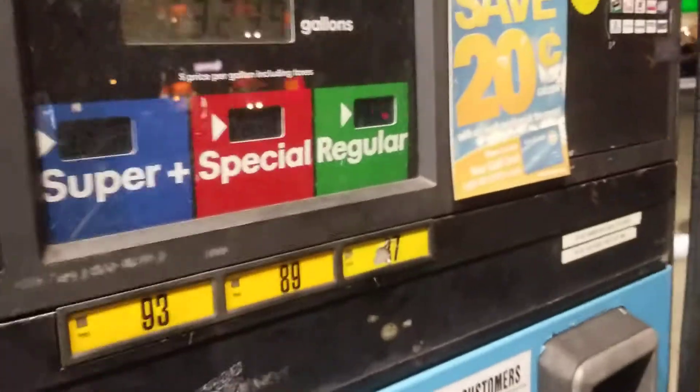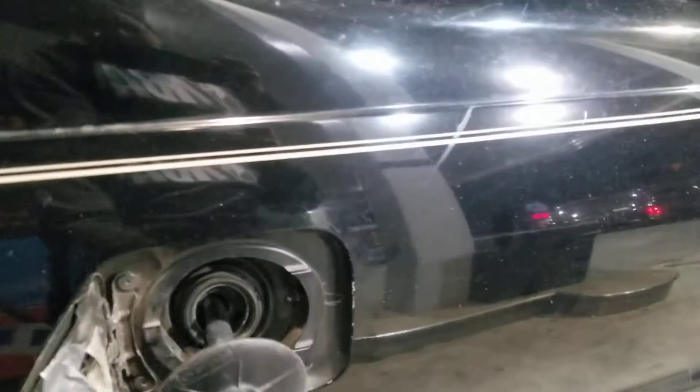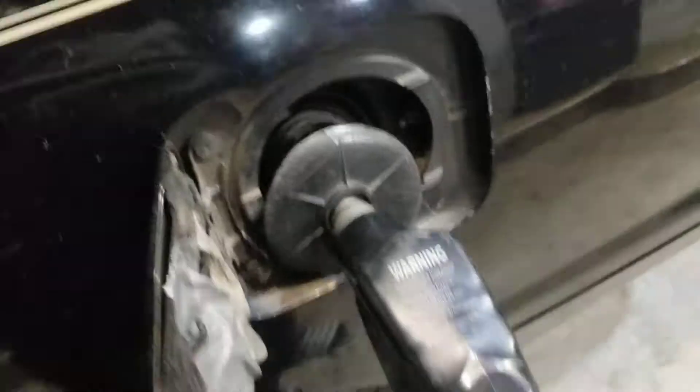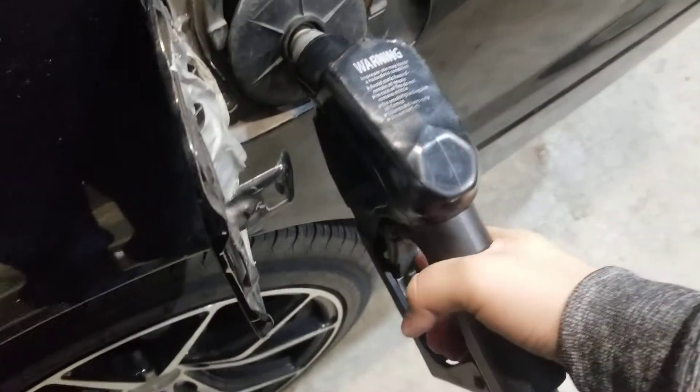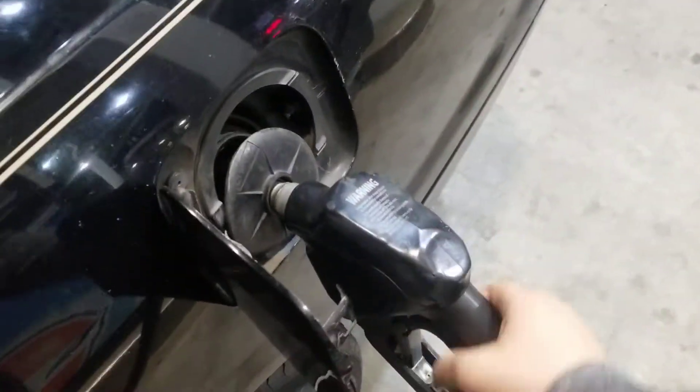I always get regular for this — I mean, this is a Toyota. Most likely every time I fill it up. Let's turn it up, it's a little bit running. Let's see what she gets — it's this one.